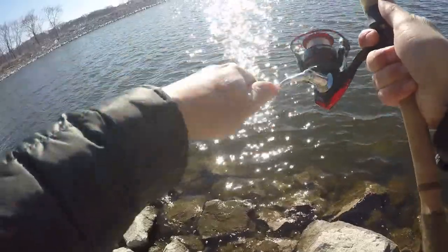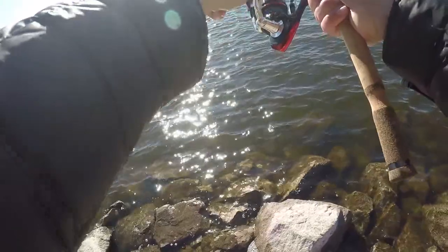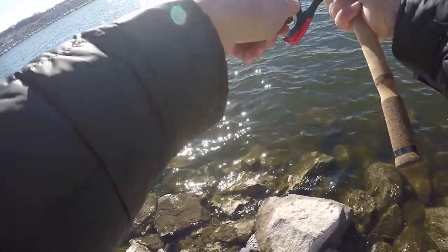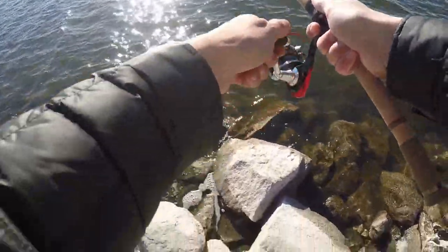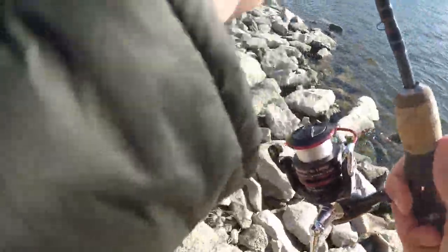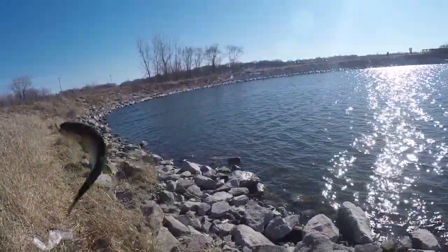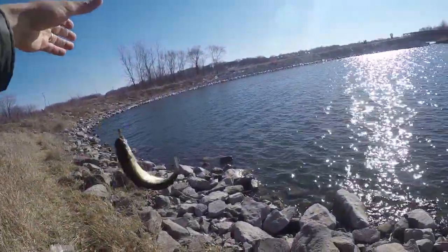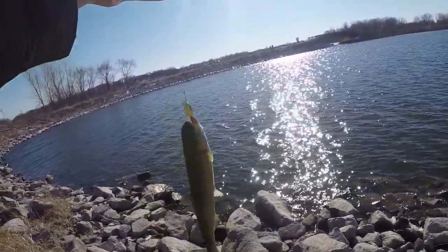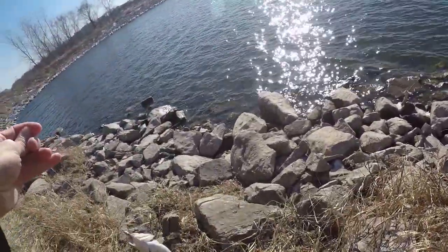Fish on! Fish — look up! Rainbow trout on a spinner. Rainbow trout!